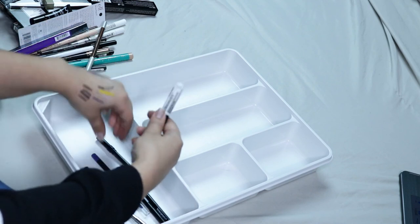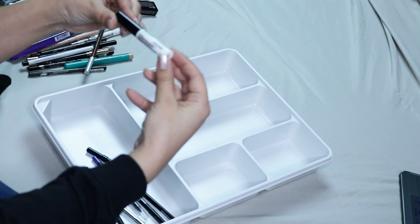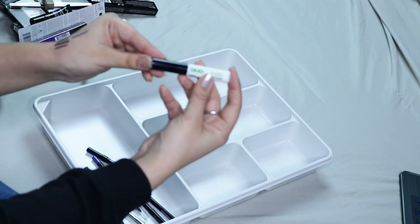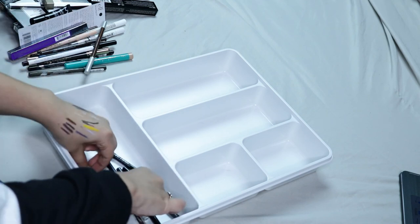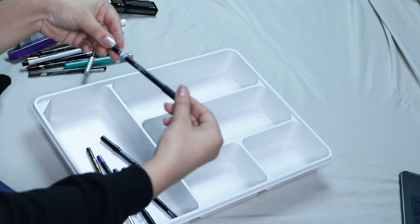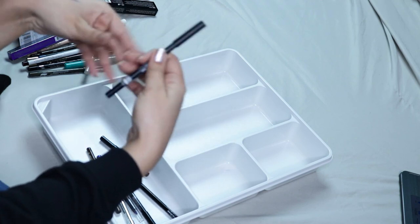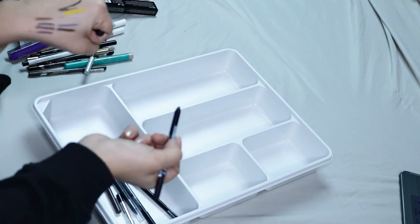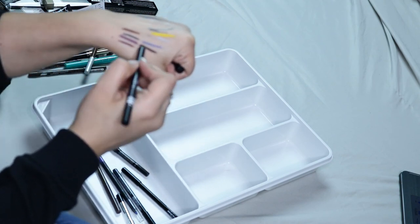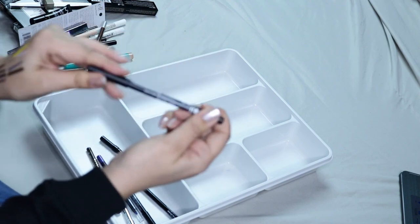Then I have this duo brush-on adhesive — it's a lash glue. I've had this forever, so I'm definitely throwing this away. Then I have the Lottie London AM to PM Eyeliner in Mocha. These ones are really really good and I don't ever hear anybody talking about them. They're super super creamy and they stay on really well, but I still prefer the Essence. Still, this one's really good.